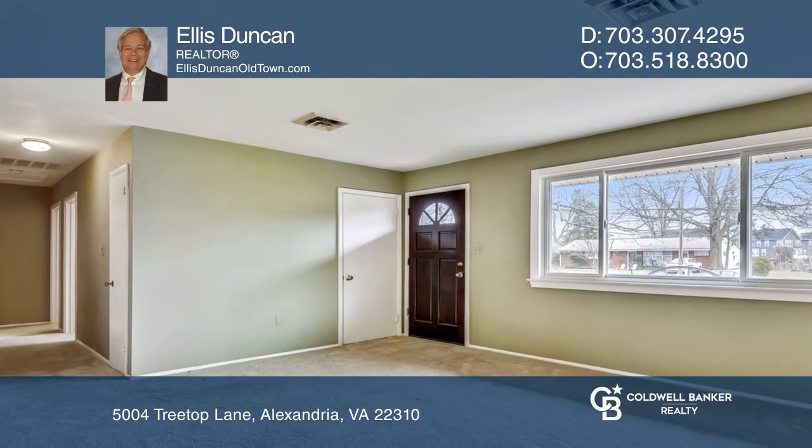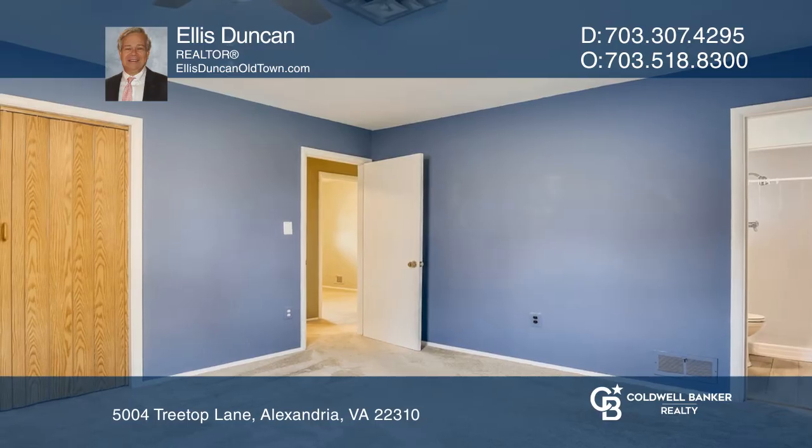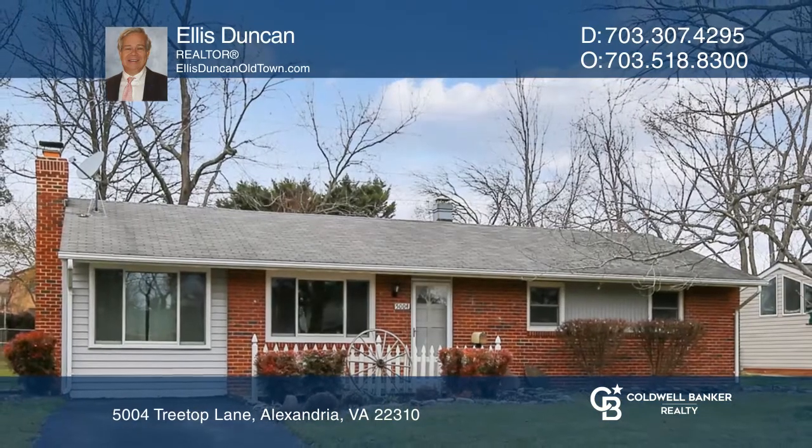The upgraded and enlarged kitchen is open to the living room and dining area. To see this home in person, call Ellis Duncan.